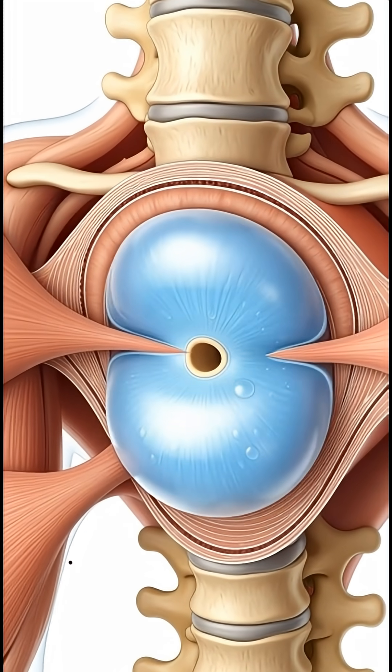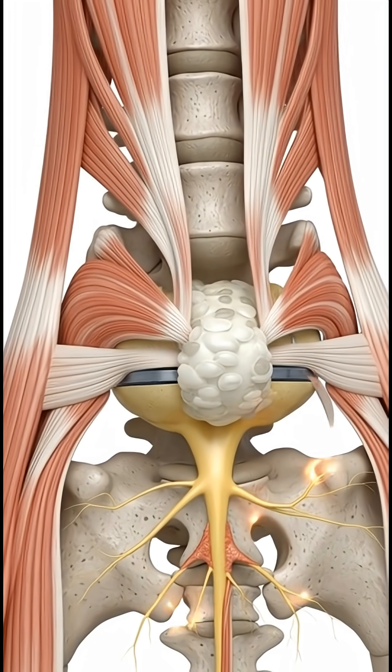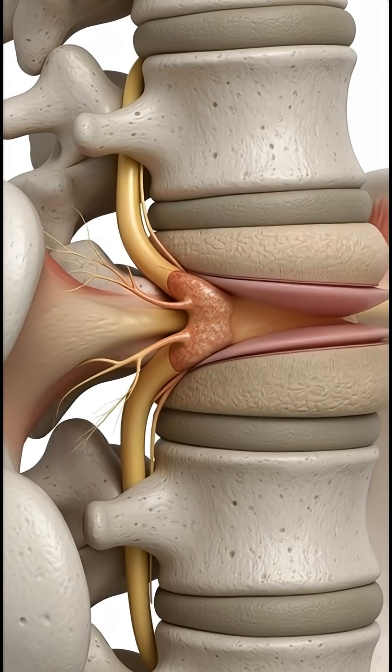Between each vertebra sits a soft disc that absorbs shock. When this disc weakens or tears, its inner core bulges outward. This is called a disc herniation.